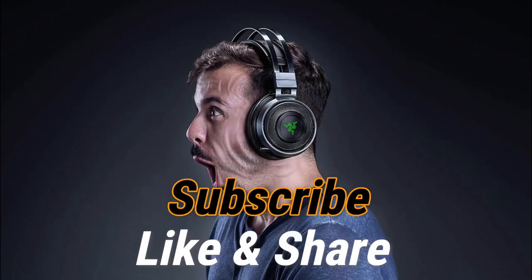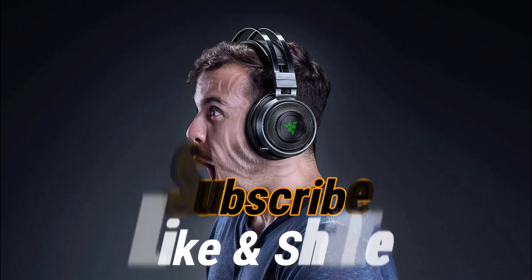So that sums up our top gaming headsets under $100 of 2020. We hope you enjoyed. If you did, please leave a like on the video, and if you're new here, hit that subscribe button. Until next time, have a great day.